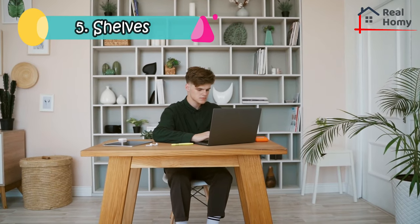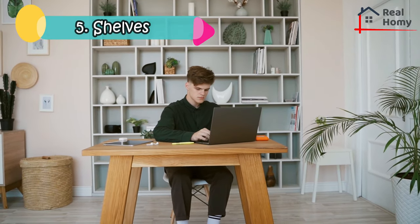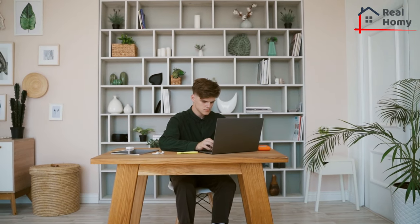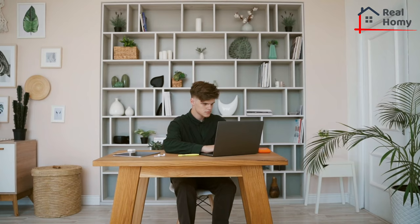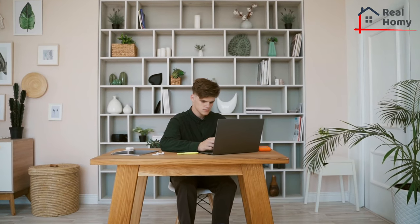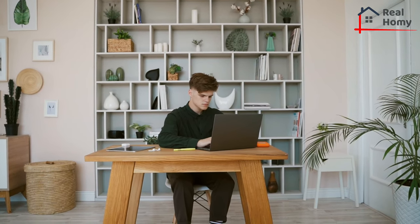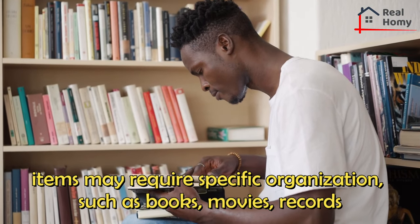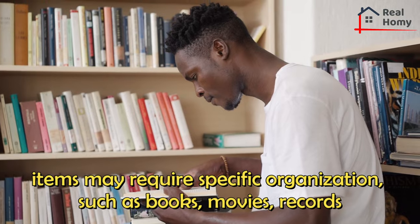Shelves. Organizing your home is imperative, and it won't be possible without some shelves. You can place shelves in any room in your home, but the living room and bedroom are often the most common. Consider which items may require specific organization, such as books, movies, and records, and sentimental items.